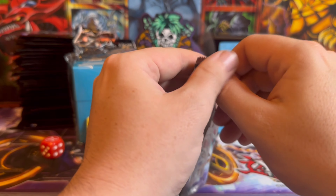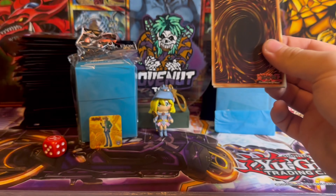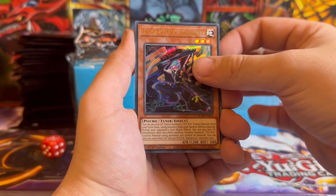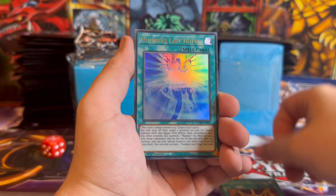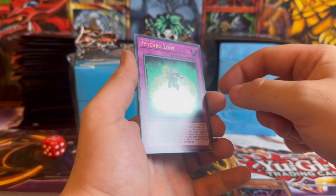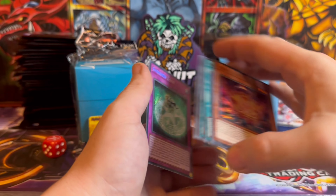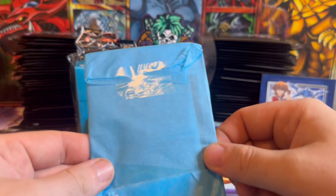Battles of Legend for the final pack. We've got Punk, Math Mech Equation, Numbers Last Hope, Artorigus, and a Synchro Zone Secret Rare — very nice!